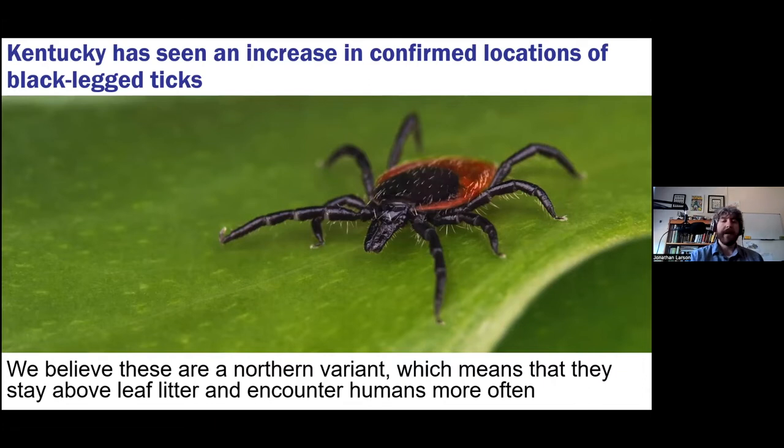Part of the reason we think Lyme is increasing is that a northern variant of the black-legged deer tick is infiltrating the state. Interestingly, while climate change usually means southern things moving north, here a northern variant is moving in. They're more problematic because they feed on deer more often and are more often above leaf litter — the southern variant tends to stay in the leaf litter feeding on lizards — meaning we get exposed more and have more Lyme vectoring here.